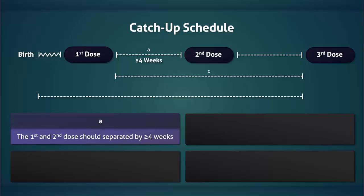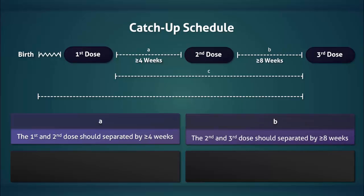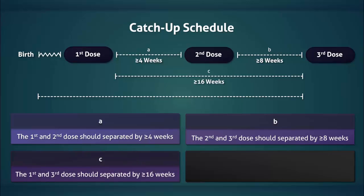After the first dose is administered, at least four weeks should pass before the second dose is given. The third dose should be given no sooner than eight weeks after the second dose, with two additional caveats. One, the first and third dose should be separated by at least sixteen weeks. And two, the patient should be at least twenty-four weeks old.